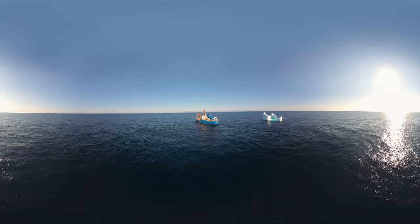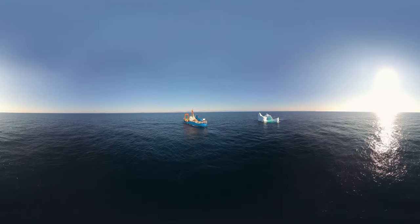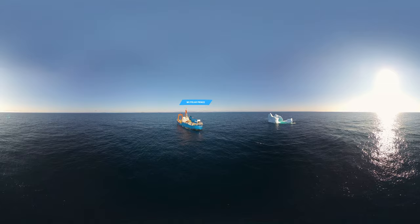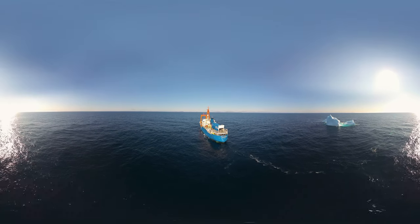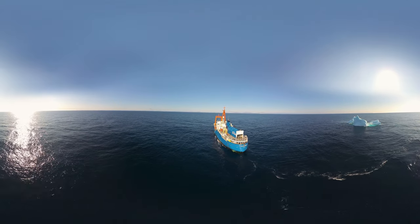Welcome to SOI's Blue Futures Pathways Expedition off the coast of Newfoundland and Labrador, Canada, also known as Iceberg Alley. Off in the distance, you can see our vessel, the MV Polar Prince, a former Canadian Coast Guard icebreaker and the perfect ship for navigating these iceberg-riddled waters.